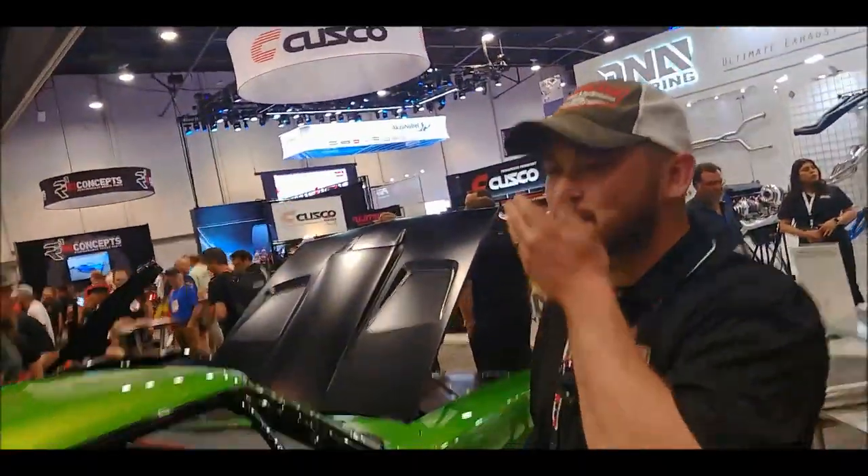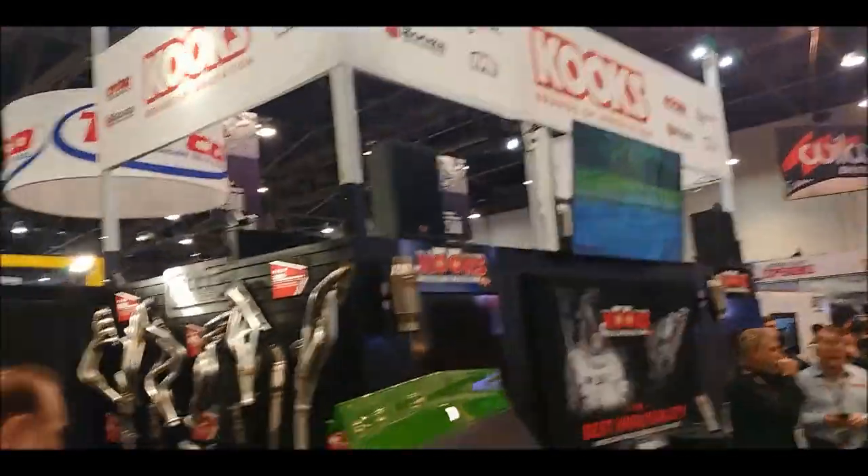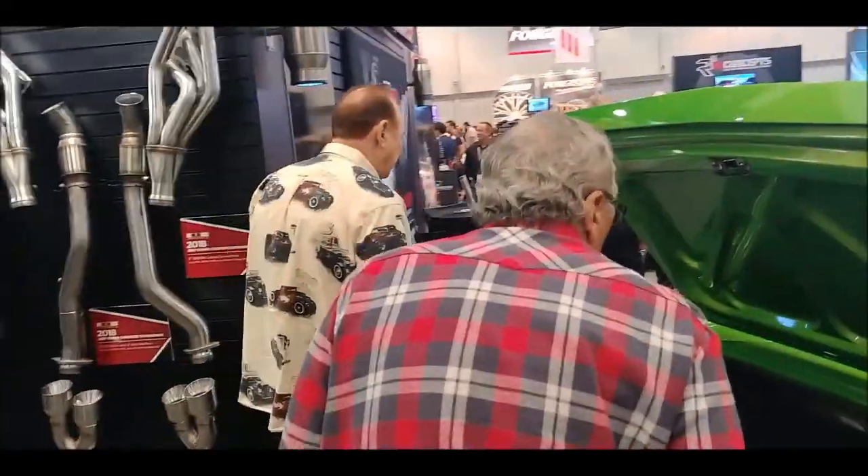Welcome to the SEMA 2018 version of the show — the 52nd year of the SEMA production. Here at the Cooks booth, we've got headers and exhausts, all kinds of fabulous and fine people. Tommy Bahamas is in the house.